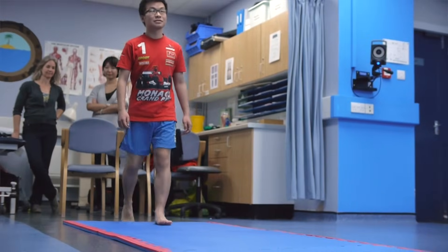We've just finished data collection with our adults. Adults with coordination difficulties produce much less consistent movement patterns, which might explain some of the problems that they have in everyday life.